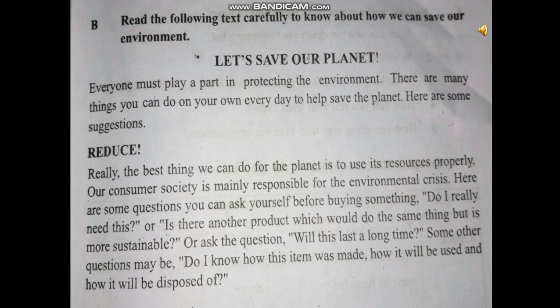Let's save our planet. Everyone must play a part in protecting the environment. There are many things you can do on your own every day to help save the planet. Here are some suggestions.